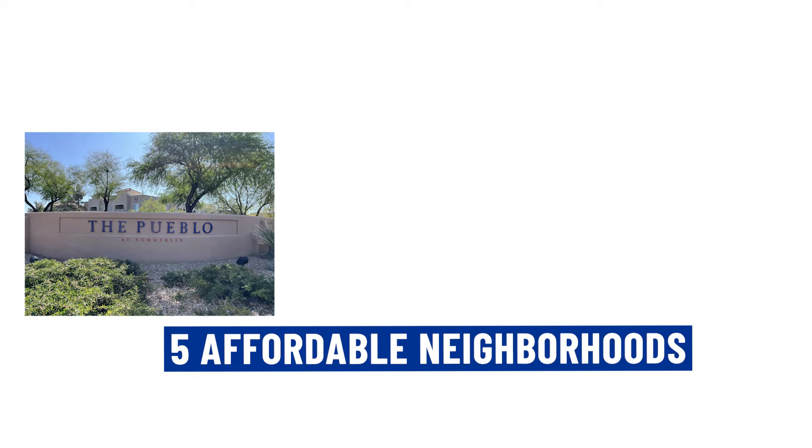So you're thinking of moving to Las Vegas, Nevada, more specifically Summerlin, but you're concerned it may be out of your budget. Well, then this video is for you, because we're going to be discussing and visiting five affordable neighborhoods that do not get mentioned very often when Summerlin is brought up.